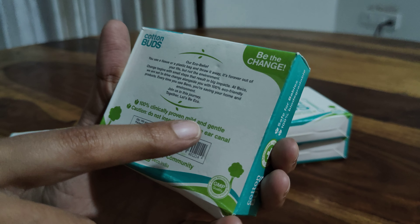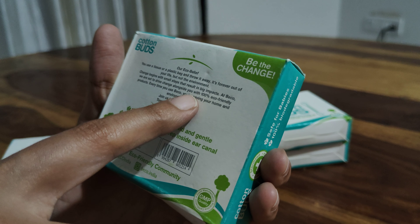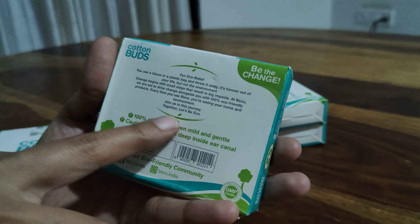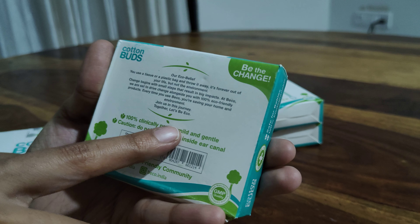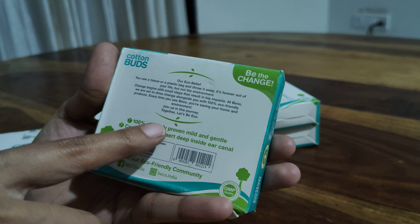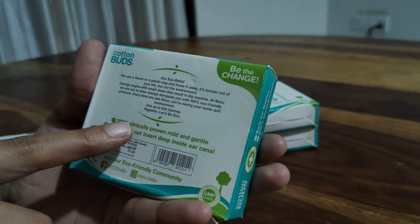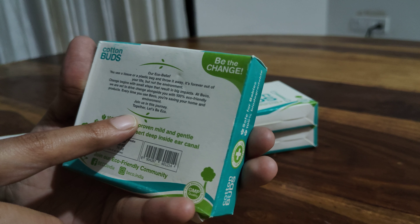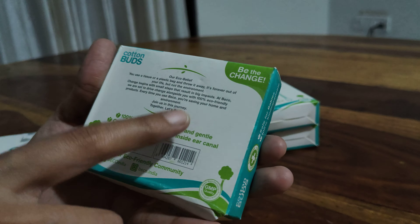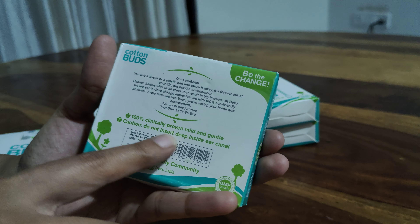Beko company believes that you have to be the change — their eco belief. When you use a plastic bag and throw it away, it's forever out of your life but not the environment. You should always try to reduce your carbon footprint and use sustainable, eco-friendly products. Change begins with small steps that result in big impacts. At Beko, every time you use their product you are saving your home and the environment. It's also 100% clinically proven, mild and gentle.